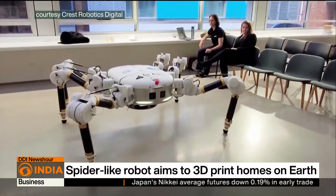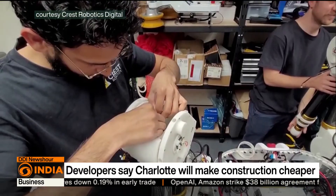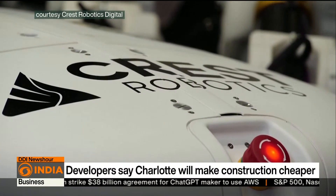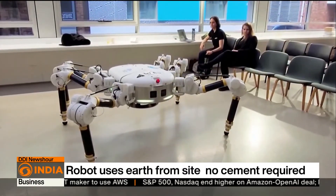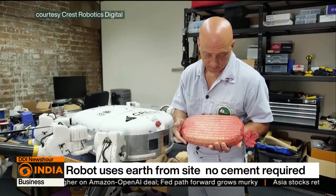A new spider-like robot could redefine construction using robotics and 3D printing to build homes. Named Charlotte, the robot is made from aluminium, carbon fibre, and 3D printed plastics. Its six legs extend over 5.5 metres, letting it step over two-storey walls while printing structures layer by layer using compressed earth instead of cement.